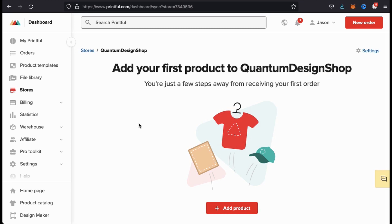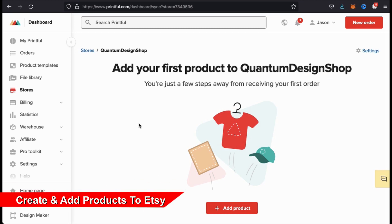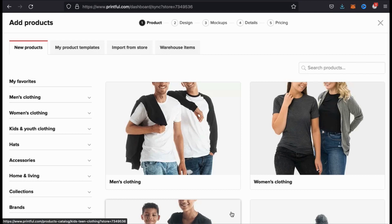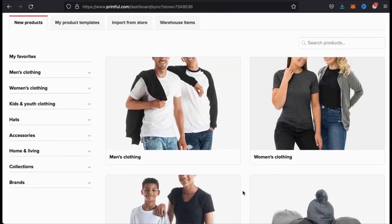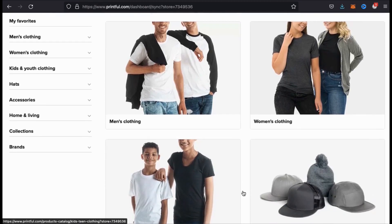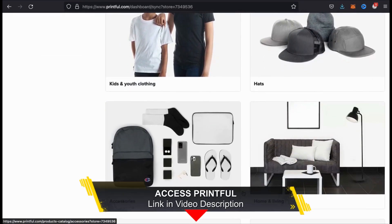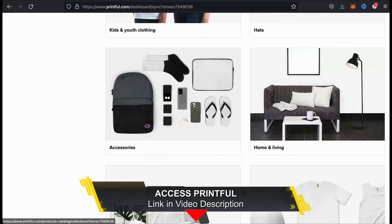But in order for customers to place orders, I'll first have to add some products to my store. So let's create the first product for my store by going down to the bottom here and clicking on the red add product button. You'll then be taken to a page that shows you all the different product templates that are available on Printful. Any of the clothing, items, or accessories that you see here can be customized and added to your Etsy shop.